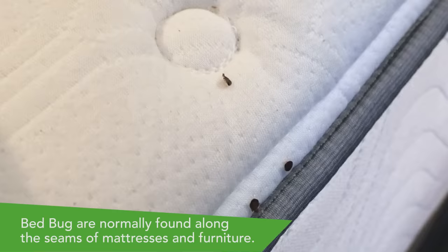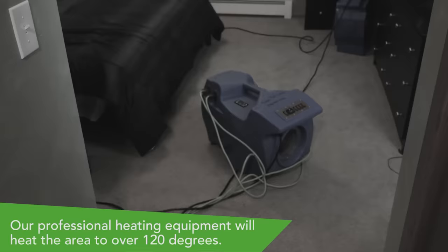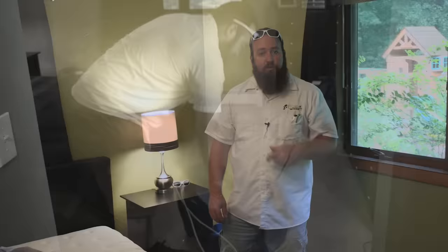Obviously we showed you that yesterday when we did it. But now what we're going to do is heat treat it. You can see I've got a fan set up here, I've got the heater right back here, I've got another fan here. We're going to cook them for 24 hours, and then tomorrow we're going to come back in and do another inspection with Curly. And then I'll happily sleep on my bed because I know for a fact that there won't be any bed bugs in this room when we're done.